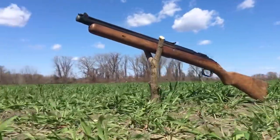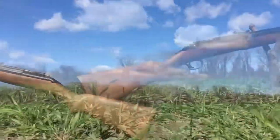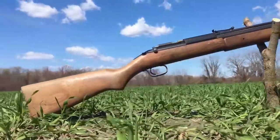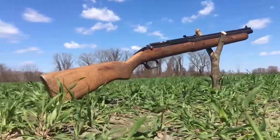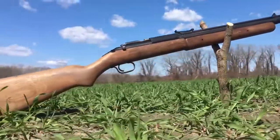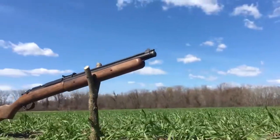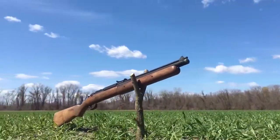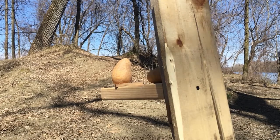This is my 1982 Benjamin Sheridan Model C. It was a gift to my father from my grandfather when I was born. It is a multi-pump, bolt-action, single-shot, get-it-done kind of gun. With a maximum of eight pumps, it'll deliver a 20 cal or 5mm pellet up to 650 feet per second — almost 200 meters per second. So many memories.